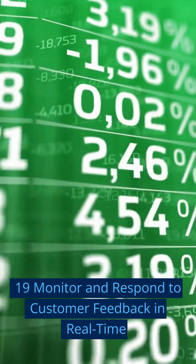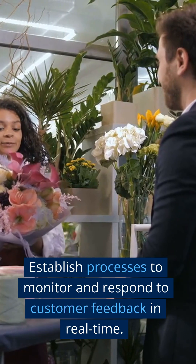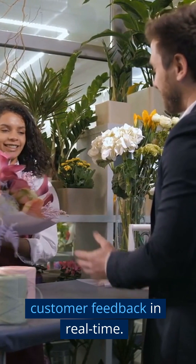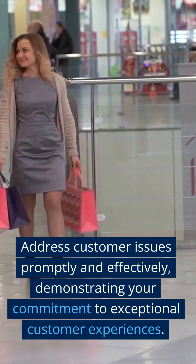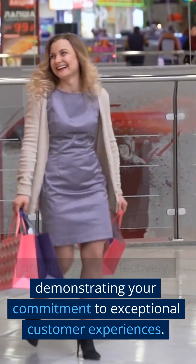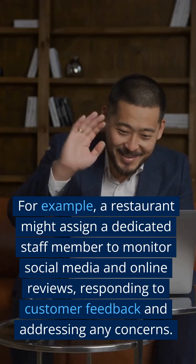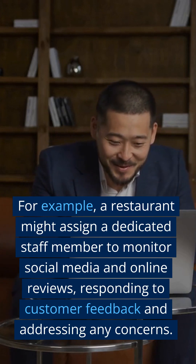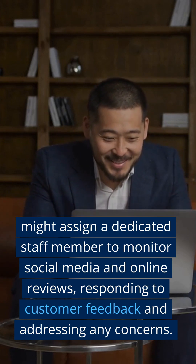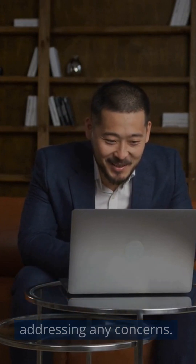Step 19: Monitor and Respond to Customer Feedback in Real Time. Establish processes to monitor and respond to customer feedback in real time. Address customer issues promptly and effectively, demonstrating your commitment to exceptional customer experiences. For example, a restaurant might assign a dedicated staff member to monitor social media and online reviews, responding to customer feedback and addressing any concerns.